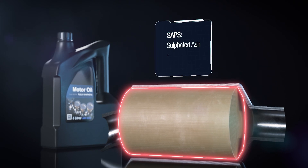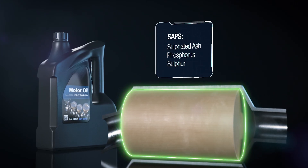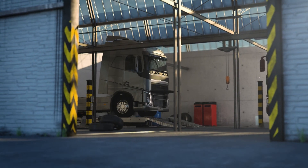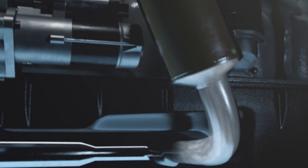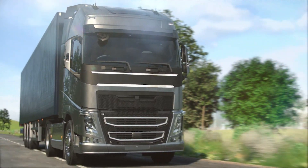DPFs only work when engine oils with low-SAPS chemistry are used. Using an incorrect lubricant will quickly lead to DPF failures, which is typically detected during a vehicle's annual inspection, and could lead to an expensive repair or replacement cost. However, a well-maintained DPF through the combustion of low-SAPS engine oil will maintain cleaner air for everyone, minimising the impact of diesel vehicle emissions.